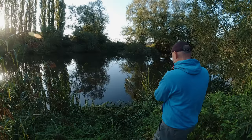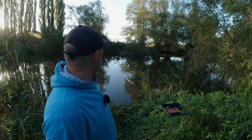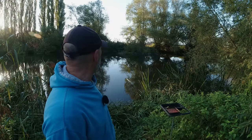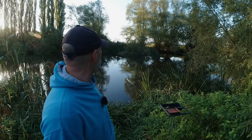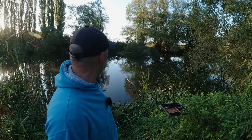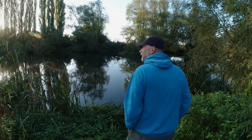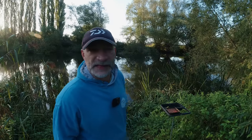Certainly without this wind, I'll just keep pinging maggots in. From the looks of it, when we get the first big flood that's going to go, because all the roots are out of the water in the river. I just thought I'd make the most of it whilst it was here anyway.